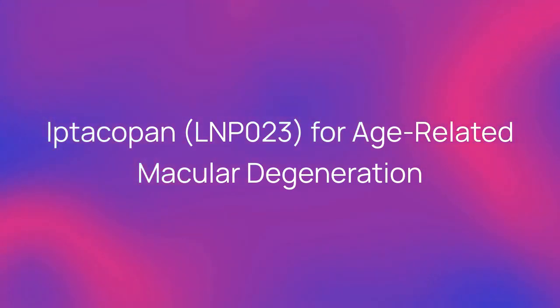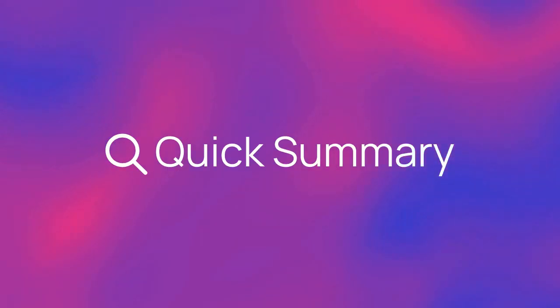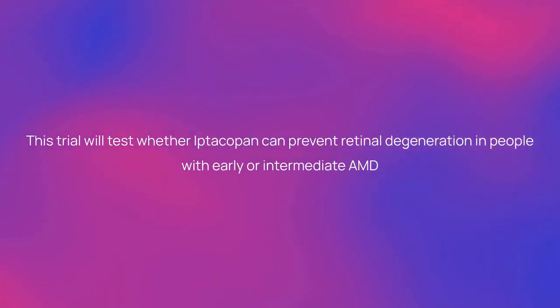Iptacopan, LNP-023, for age-related macular degeneration. Here's a quick summary about the trial. This trial will test whether Iptacopan can prevent retinal degeneration in people with early or intermediate AMD.